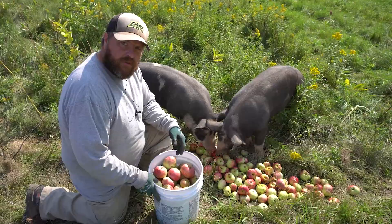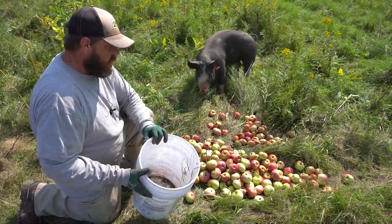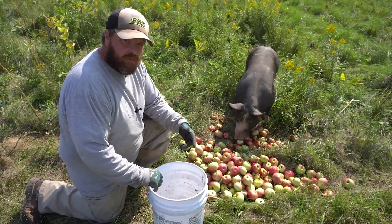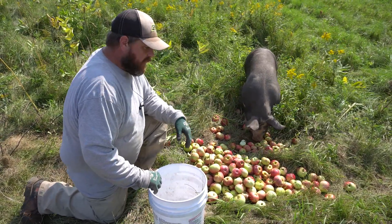Alright, we're able to pick up two five-gallon pails underneath that one tree. So I usually just dump them out, let them eat them as they want. Usually within the day putting out 10-15 gallons worth of apples — they'll be gone by the next day.